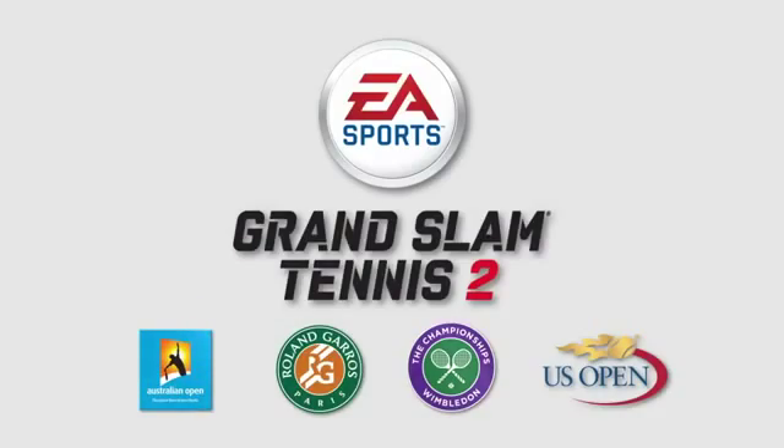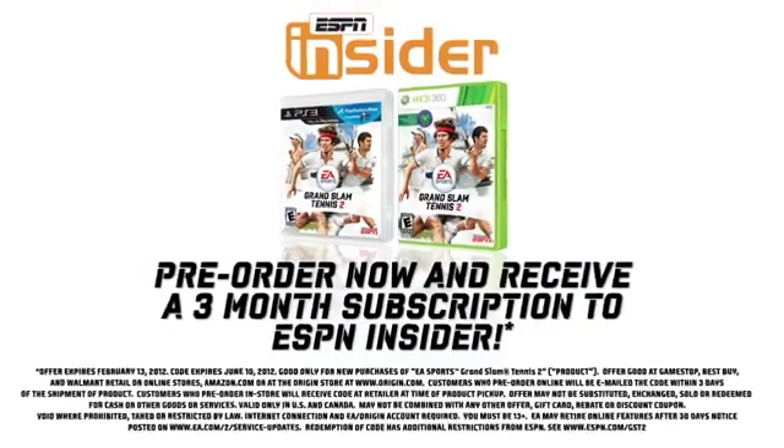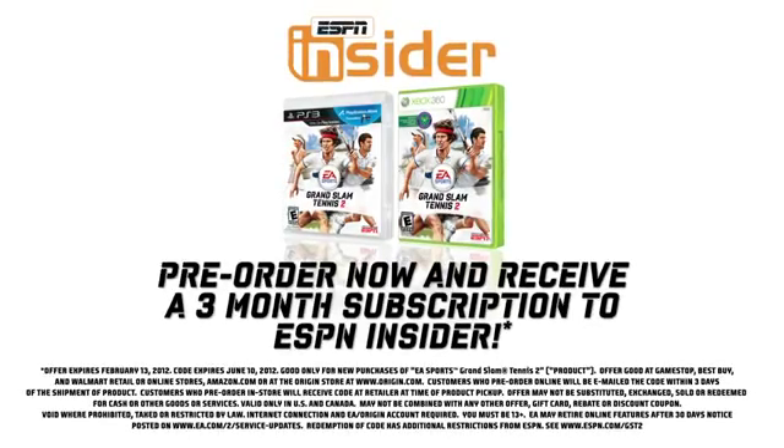Thanks for watching, and go check it out. Pre-order your copy of EA Sports Grand Slam Tennis 2 and receive a three-month trial subscription to ESPN Insider.